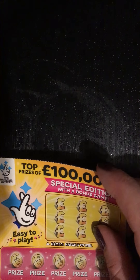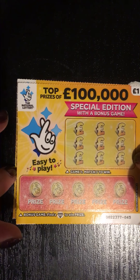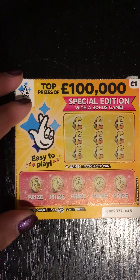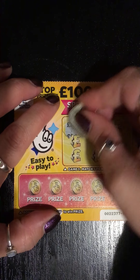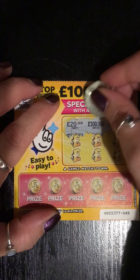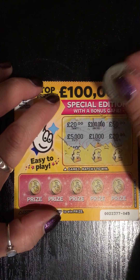I'll put them to one side. I haven't had a great deal of luck with these ones to be honest, but these were the only pound ones that the little shop in the village where I live had. So to start up here, match three to win. Let's see what we've got: twenty, one hundred thousand, fifty, five thousand, one thousand, and a twenty again. So far we've got a chance of a twenty.